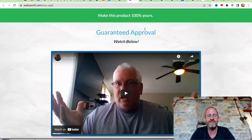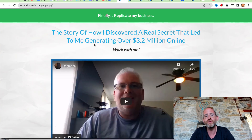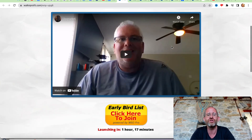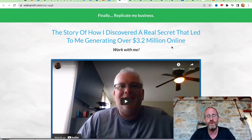The next one they've got is Guaranteed Approval — I believe this is in order to actually sell this product and keep all the money. And the last one says: the story of how I discovered a real secret that led to me generating over $3.2 million online. So this looks like it's more of a coaching program with him on how to make money online.